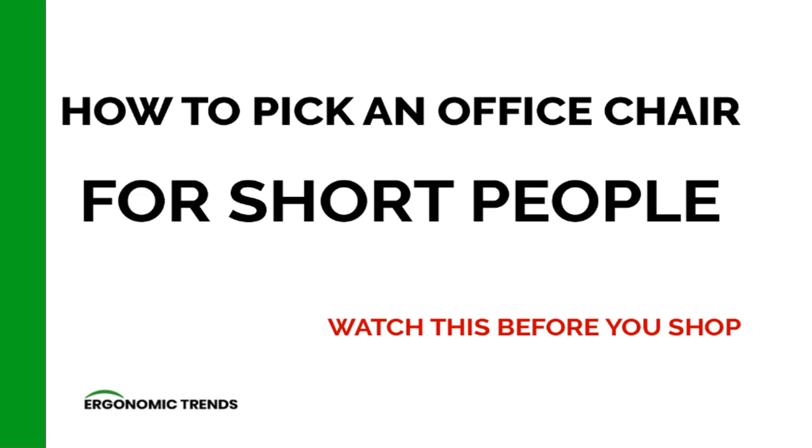Hey guys, my name is George, Senior Editor of ErgonomicTrends.com, and I am also an ergonomist. In this short presentation, I want to go over some of the most important things you should look for in an office chair if you are short.